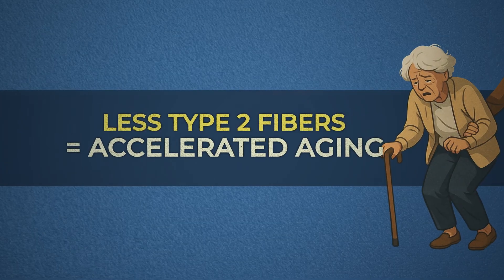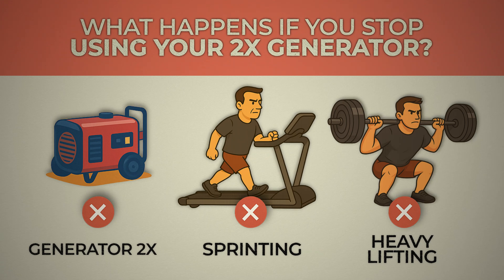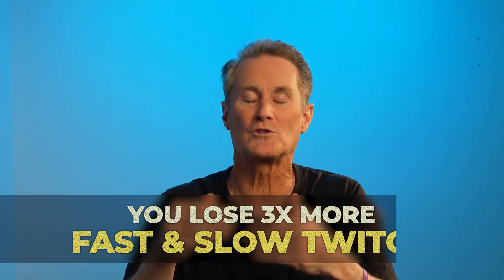If these fibers don't get used, the body says get rid of them permanently — that makes it infinitely more efficient if it doesn't have to keep sending energy that way. This is how frailty happens. Because Type 2 fibers start to go first, making people weaker and slower as they age. Your body is an adaptation efficiency machine — it only keeps what it thinks it needs. If you stop using a certain muscle fiber, the body decides it's not needed and shuts it down to save energy. It's not just aging, it's a lack of stimulation. You lose three times the amount of fast twitch muscle compared to slow twitch muscle starting at the age of 40.